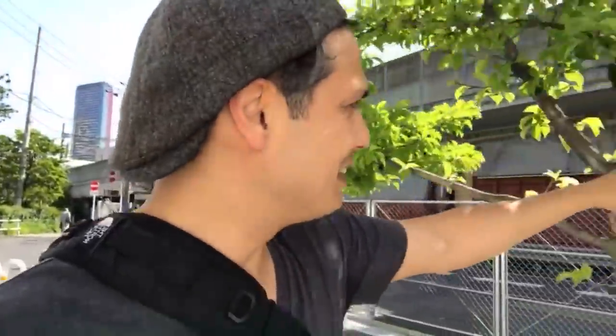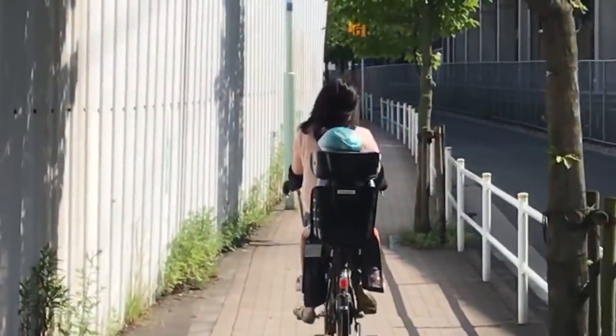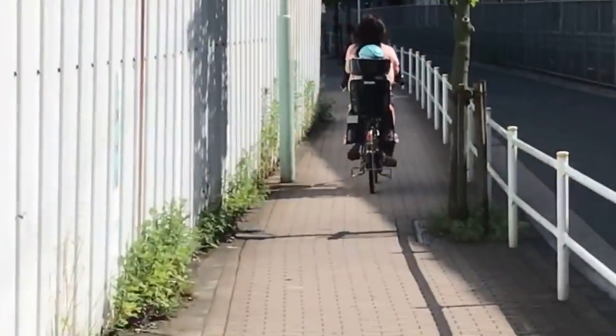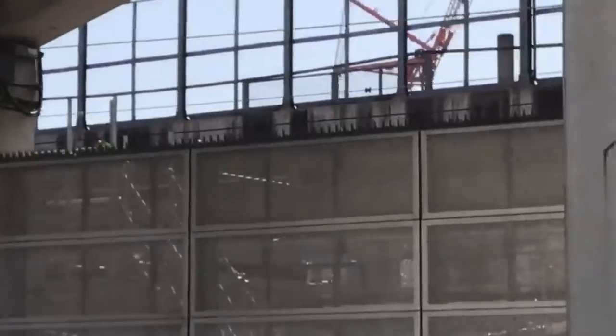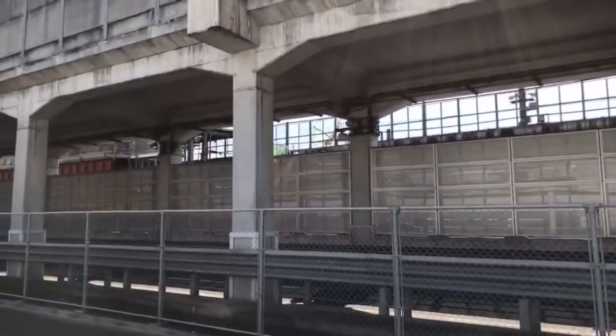I'm going to walk you out to where the entrance of the station is, or at least as close as I can possibly get. The Yamanote Line is actually about 75 or 80 meters that way — it's closer to the road I was on, but you just can't see it; there are other buildings in the way. These roads are pretty narrow and it's a bit stressful — you're right up against the fence.